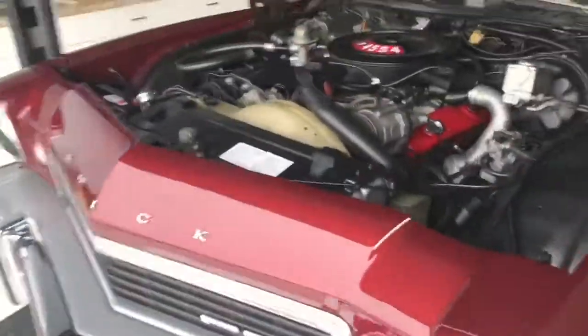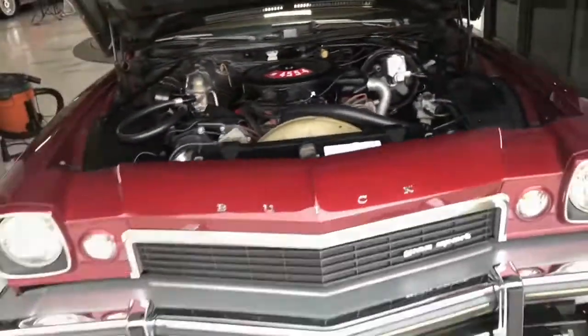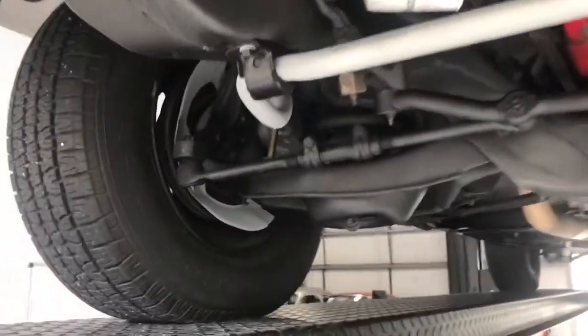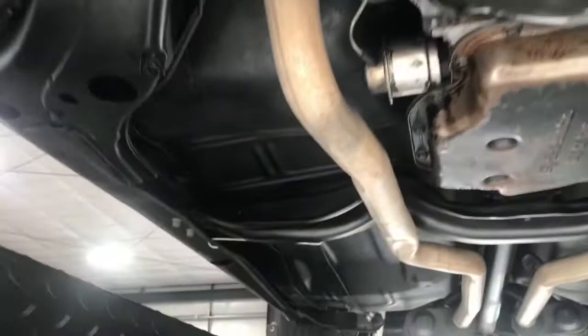Let's go ahead and get her up in the air and take a peek underneath. She's up in the air and man, this thing is immaculate — that's the only word that comes to mind. I'm in awe. Everything is so solid. They just really did this right. I'm shocked, honestly. It's probably one of the nicest cars that we've seen come through our shop.